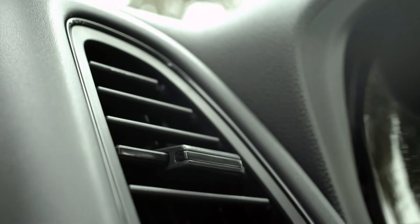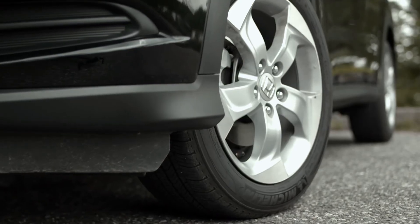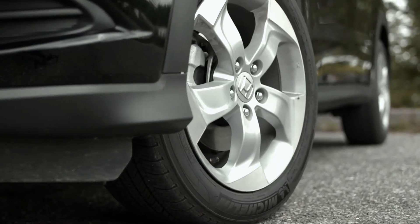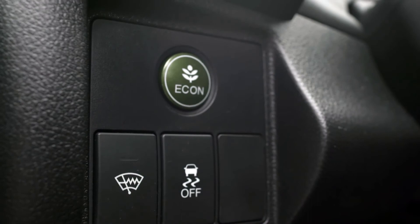With a starting price of $20,690, all Honda HR-Vs come with 17-inch wheels and heated front seats. If you want all-wheel drive, expect to pay $24,290.